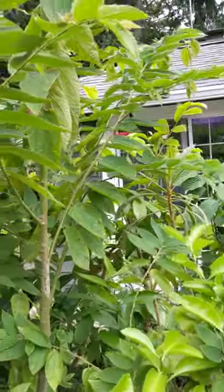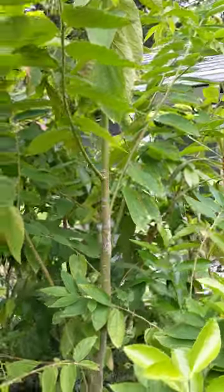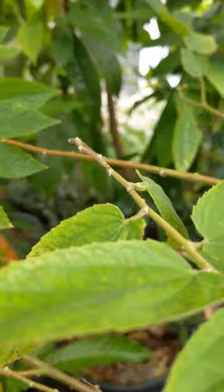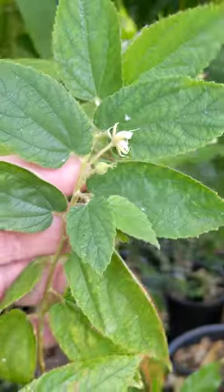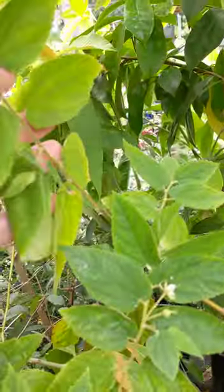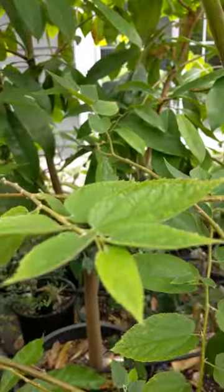I heard people saying it needs more heat, it needs more humidity, but just noticed this morning — see some flowers coming out. So that's a good sign. Hopefully we'll see some more.